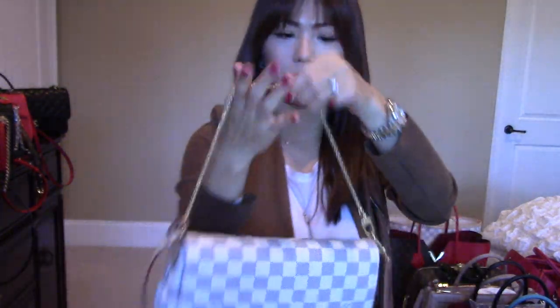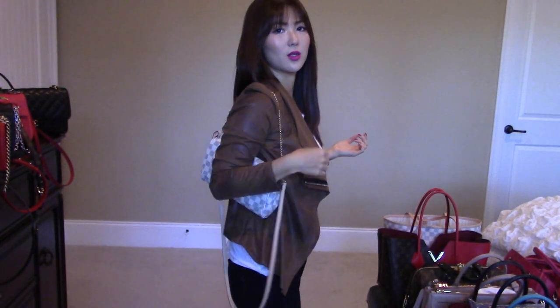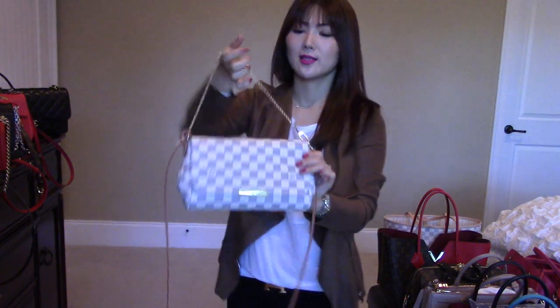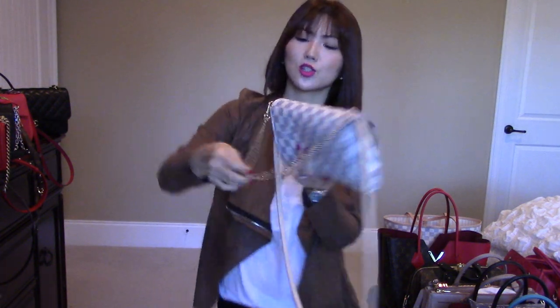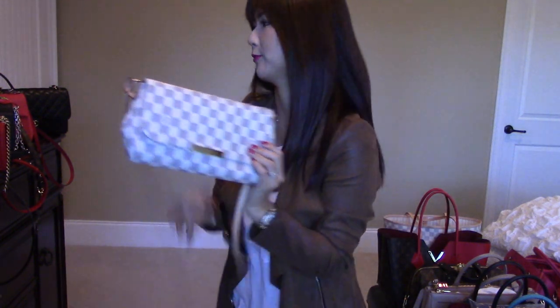This is the gold hardware one. On the shoulder it looks like so, and without the shoulder strap you can detach it. The chain cannot be detached but it can be unhooked. If you're going to wear it as a clutch, just tuck the chain inside the handbag and voila — it becomes a clutch. Perfect for going out with girlfriends or date night. It's really handy and very functional.